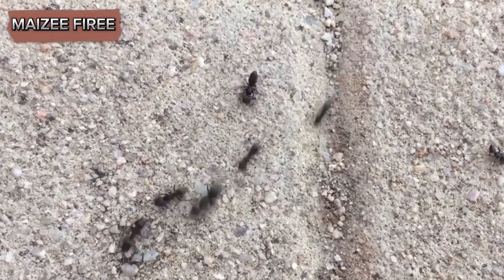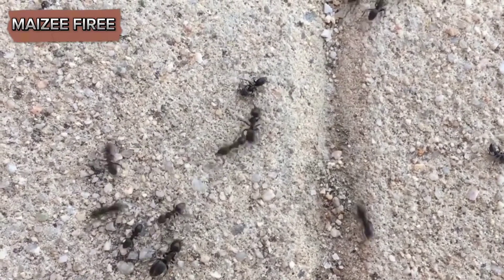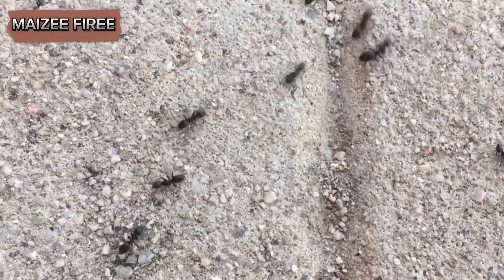Look for large, bare soil areas with a central hole, well-defined trails as they forage for food, and piles of seeds or seed husks near their nests or foraging areas.